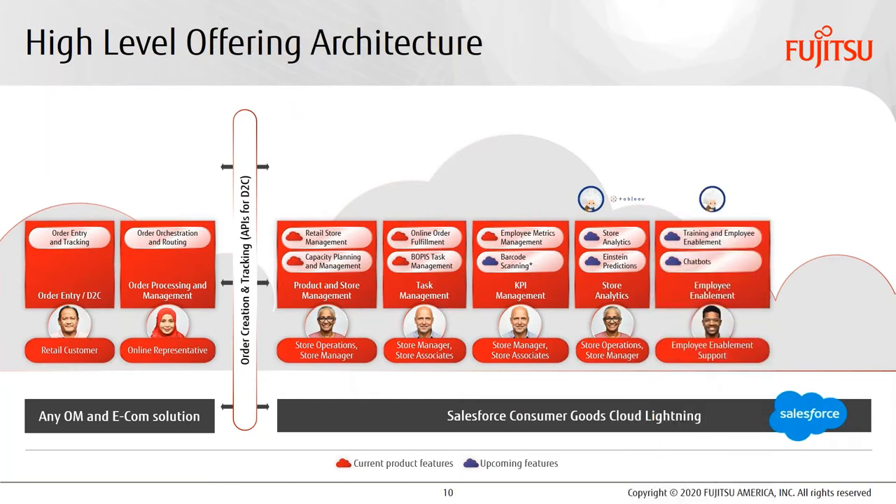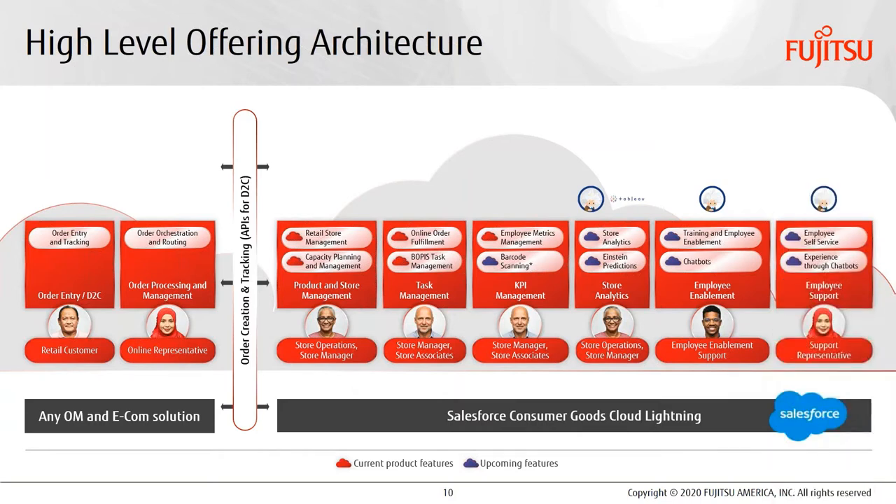By looking at historical order trends and the time it takes to complete tasks, store managers can work with area managers to plan for capacity within the store. This is where the Salesforce Einstein AI engine comes into play — the system can learn over time, provide recommendations to store managers, taking the guesswork out of the picture, saving a huge amount of time, and reducing in-store order fulfillment errors. Another important module in the process of being added is the enablement module. Companies can spend millions of dollars for training and enabling employees, and we plan to make it easier through our training module powered through Salesforce.